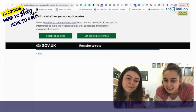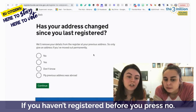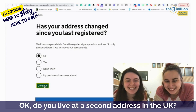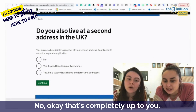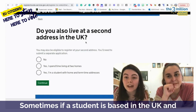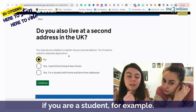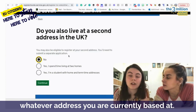Press continue. Has your address changed since you last registered? If you haven't registered before, you press no — first time registering. Do you live at a second address in the UK? No, I don't. Sometimes if a student is based in the UK and also studying at a different university, they might have two addresses. You can register for up to two addresses if you are a student. If not, just press no and select whichever address you are currently based at.